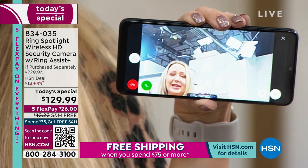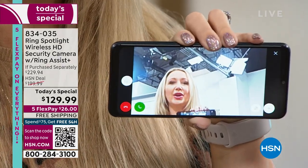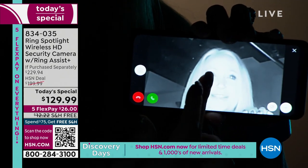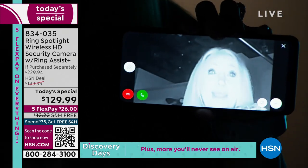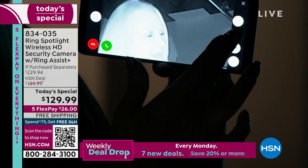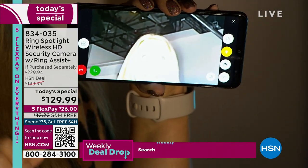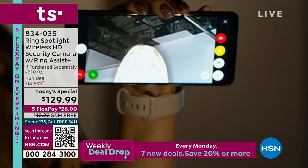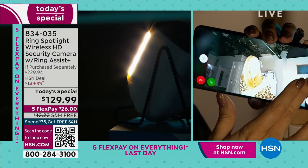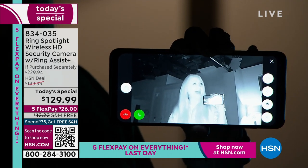We're going to lower the studio lights to show you how this automatically adjusts into infrared night vision mode. The ability to see in pitch darkness, communicate with people outside your home no matter where you are — you could be anywhere in the world and talking through your Ring Spotlight Cam and they literally think you're at home. Look at that automatic switch. You can still make out my face — every detail. I can tap that green phone and have a conversation with whoever is outside my home or my property.